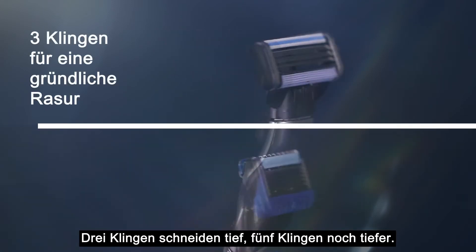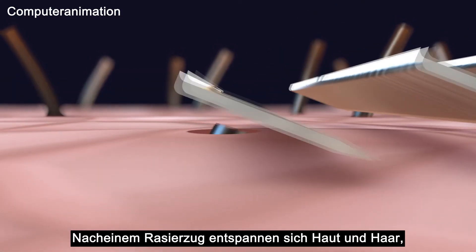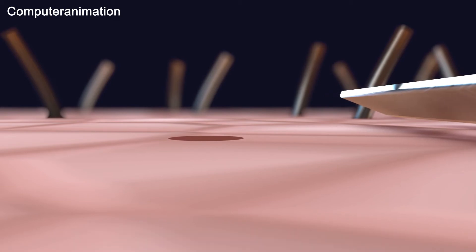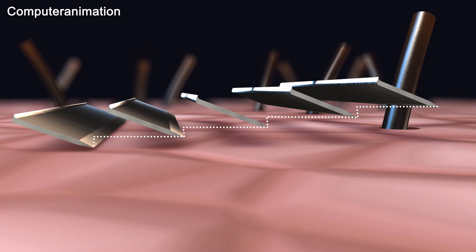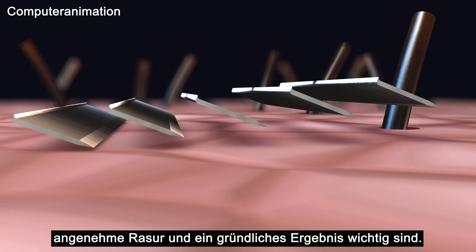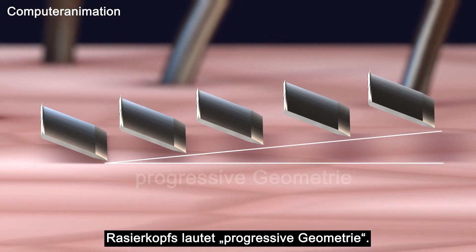Our three blades cut close, our five blades cut closer. Once the razor has passed, skin and hair relax and the hair retracts beneath the surface. As the hair is cut shorter, each blade is positioned fractionally closer to the skin — it's a tiny distance, but it's critical in creating a comfortable shave with a smooth finish. The technical term for this cartridge design is progressive geometry.